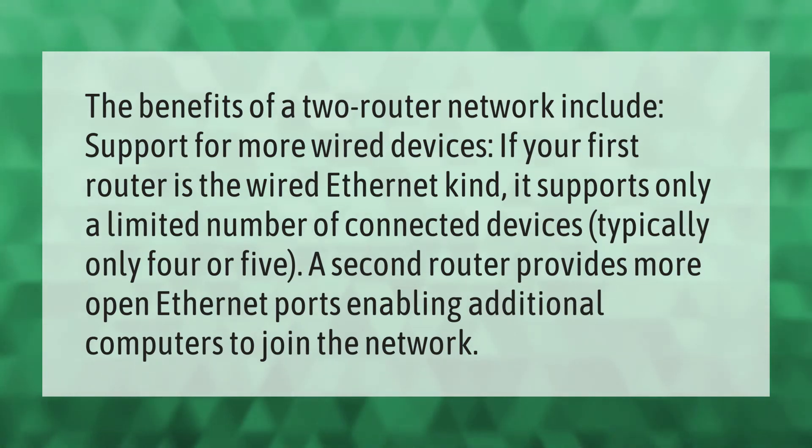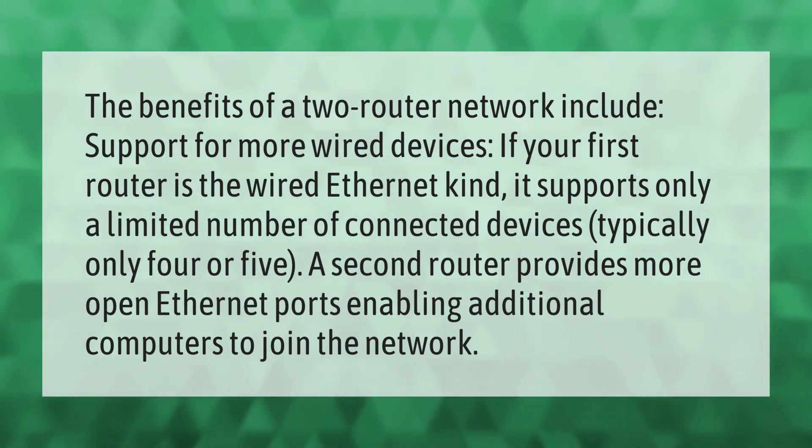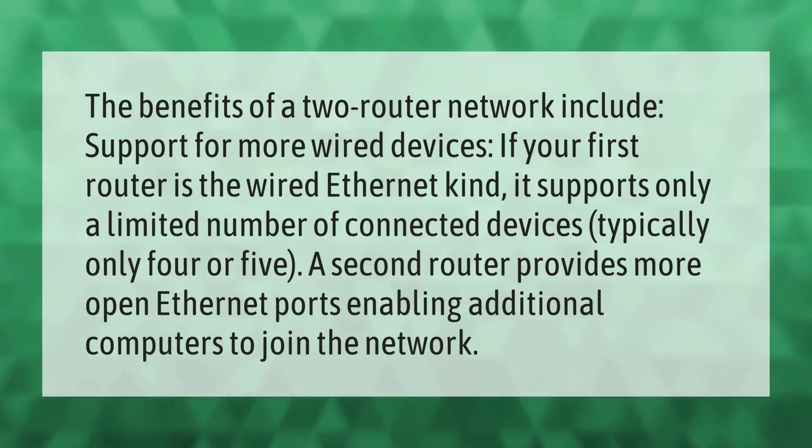The benefits of a two-router network include support for more wired devices. If your first router is the wired ethernet kind, it supports only a limited number of connected devices — typically only four or five. A second router provides more open ethernet ports, enabling additional computers to join the network.